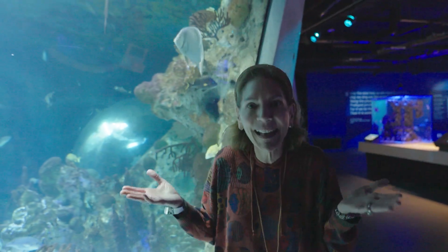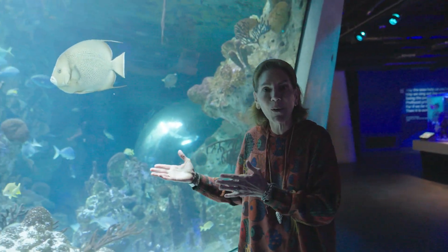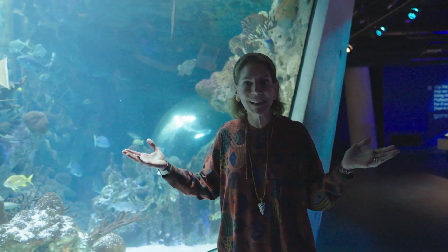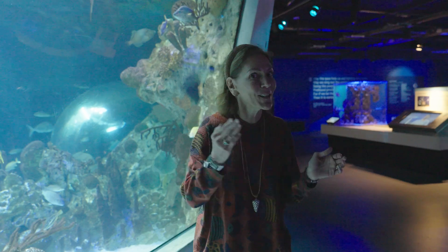Hi, KidVision kids. It's me, Ms. Penny, and today we are at a science museum to find out about coral reefs and other things that live under the sea. Are you ready for a sea adventure? Let's go.